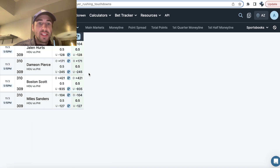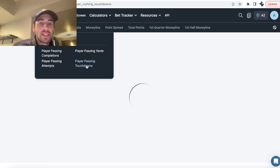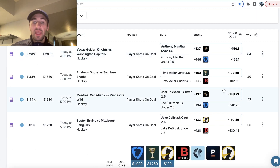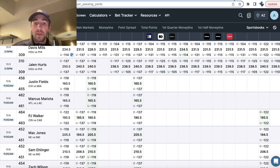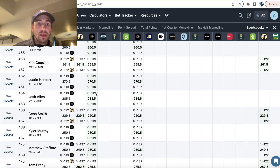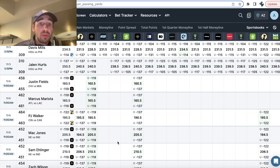OddsJam has a screen feature where you can look at any market. For example, passing yards — sometimes earlier in the week you can catch big discrepancies between Prize Picks and the sportsbooks on passing prop lines. Here you can see an 11-yard difference for Mac Jones, four yards for Zach Wilson, nine yards for Aaron Rodgers, and sometimes there are big ones like Goff with an 18-yard difference — Prize Picks has his line at 240.5, Underdog at 258.5.